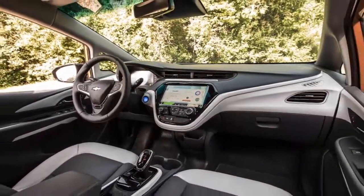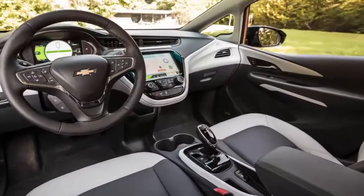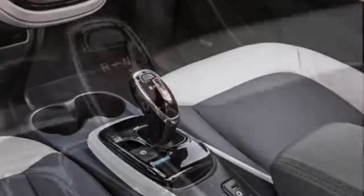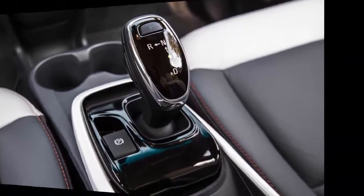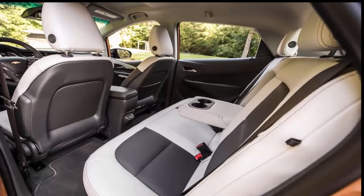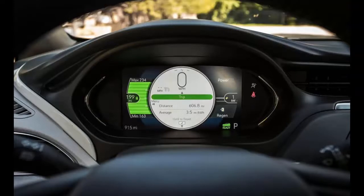As for performance, the Bolt is a mean green machine like no other. Our road test showcased the Bolt's ability to gain miles via a low performance mode along with paddle-driven energy regeneration. At one point during our drive through a verdant California central coast forest, our Bolt went from 141 miles to 146 miles in just a few minutes while gliding down a curvy mountain highway.